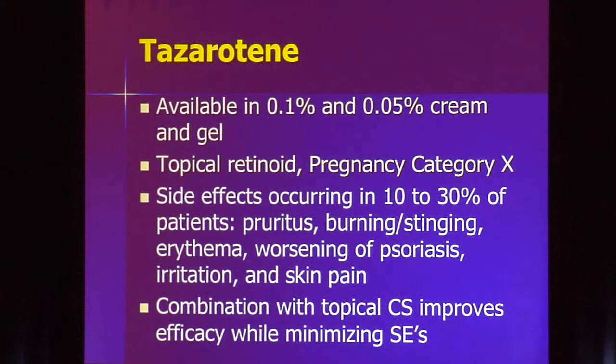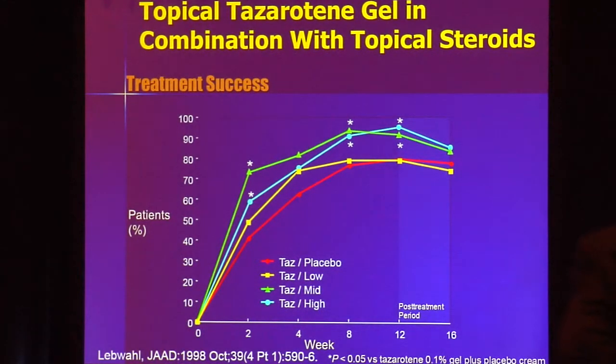What about tazarotene? We don't think about it much for psoriasis — we think about it for acne — but it is FDA-approved in both concentrations for the treatment of psoriasis. It's a topical retinoid and does have some baggage: it's pregnancy category X, so the package insert suggests a negative pregnancy test before starting anyone on tazarotene. One issue for psoriasis treatment is that it can be irritating, so we often utilize a topical steroid in conjunction with tazarotene — minimizing side effects while pushing efficacy up.